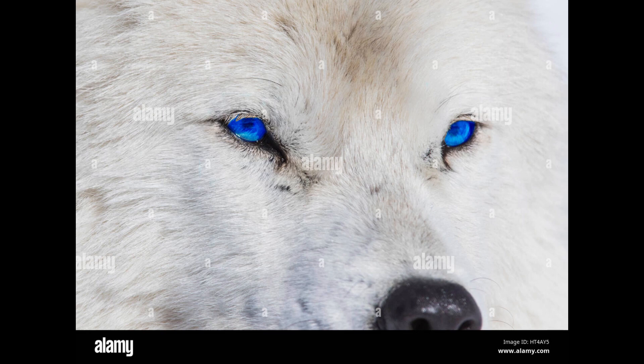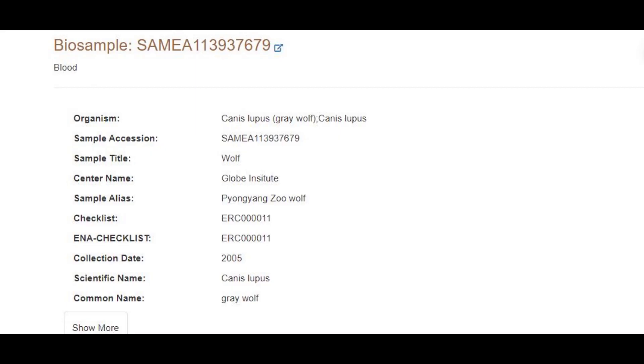Hello guys, in this video we'll be taking a look at the autosomal DNA results, predicted phenotype traits, and Admixture Studio results of a grey wolf from Pyongyang Zoo.